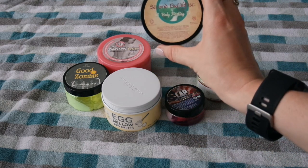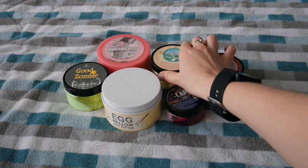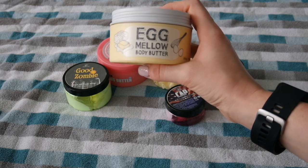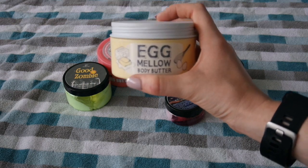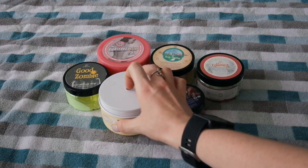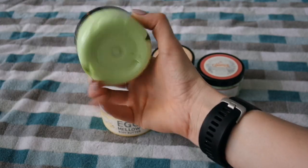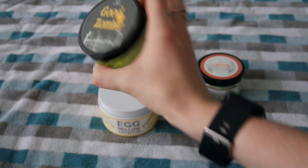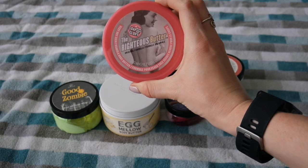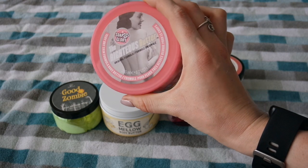The last part of the body cream collection are items that I have in tubs. I have the Fortune Cookie Soap 12 Days of Christmas body frosting — it literally looks like frosting inside the tub — and the Fortune Cookie Soap Cap Aloe Me Whipped Cream, which has aloe mixed into it. I have my favorite Fortune Cookie Soap Second Breakfast in a body frosting, the Too Cool for School Egg Mellow Body Butter, Fortune Cookie Soap's Good Zombie in Aloe Me Body Whip, and the Soap and Glory Righteous Butter.